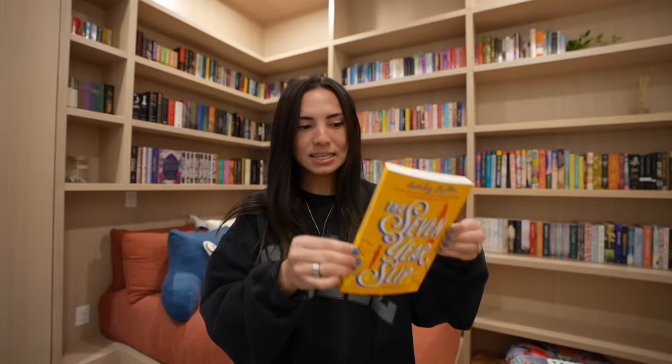And then I got The Seven Year Slip by Ashley Poston. This is a rom-com with a little bit of magical realism — this apartment she has can go back seven years in the past when there's a man living there. This cover is matte, which I love. And I saw Destiny read this and love it, so I had to buy it.